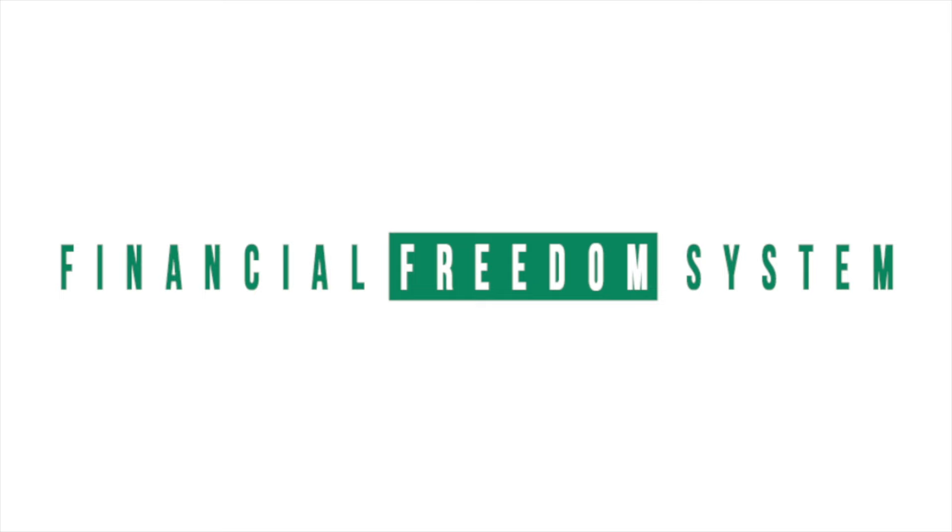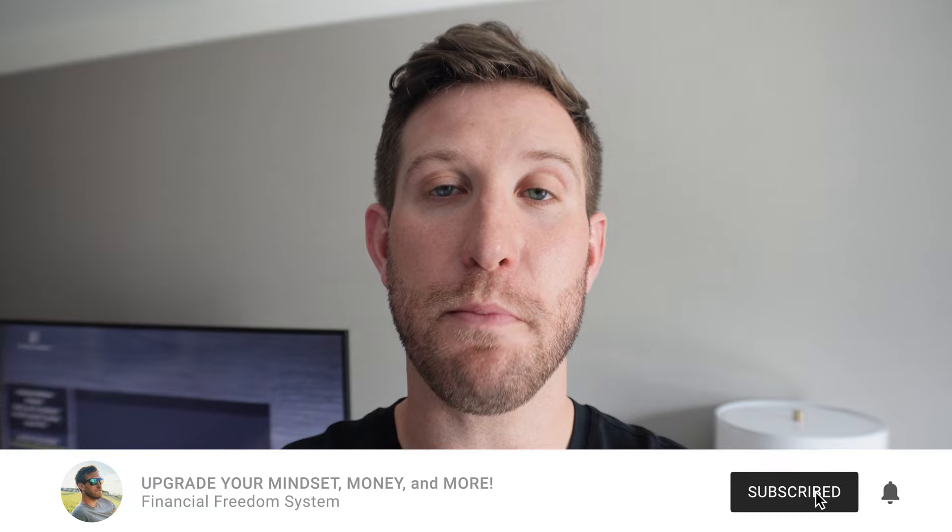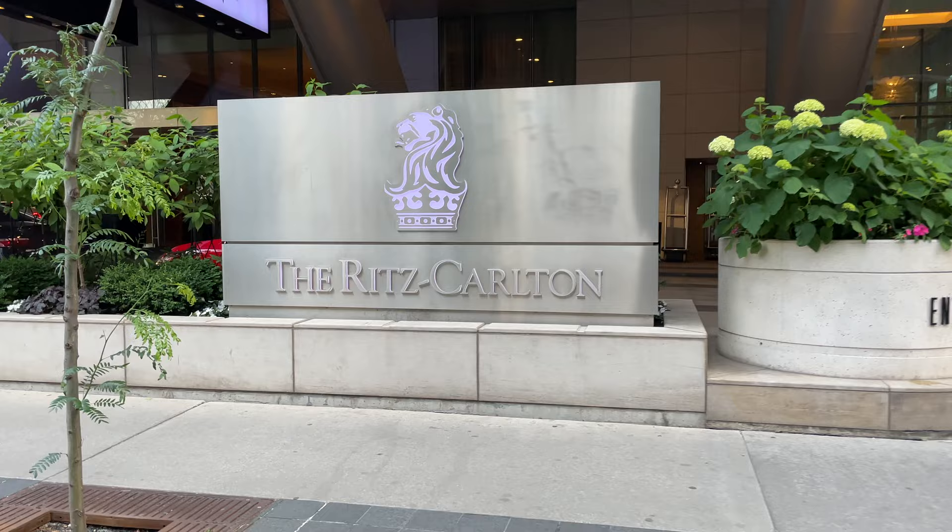I'm staying inside a luxury hotel room right now and in this video I'm going to show you exactly how I booked it for free. Welcome back to the Financial Freedom System YouTube channel where I help you upgrade your mindset, money, and more so you can live a life full of financial freedom and purpose. Tonight I'm staying at the Ritz Carlton in downtown Toronto — it's luxurious, it's in a great location, it's got the best chicken tenders in the world, supposedly.